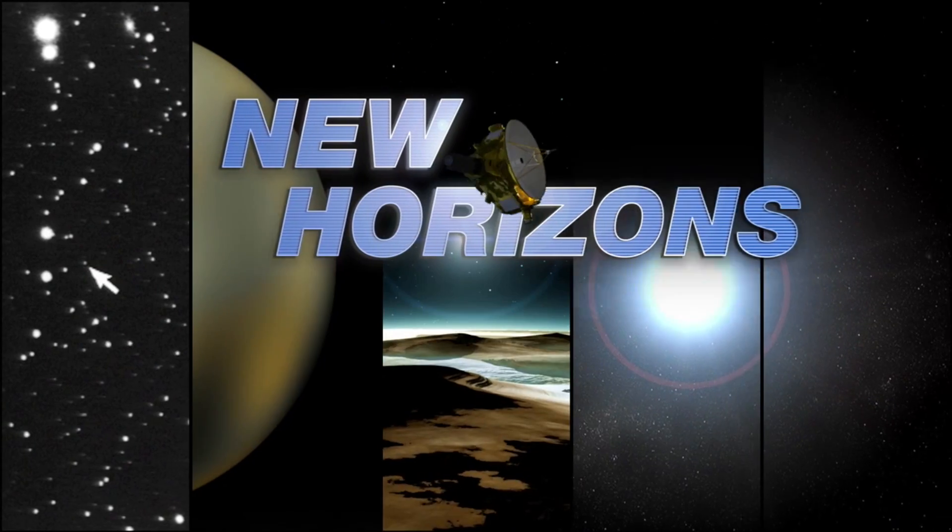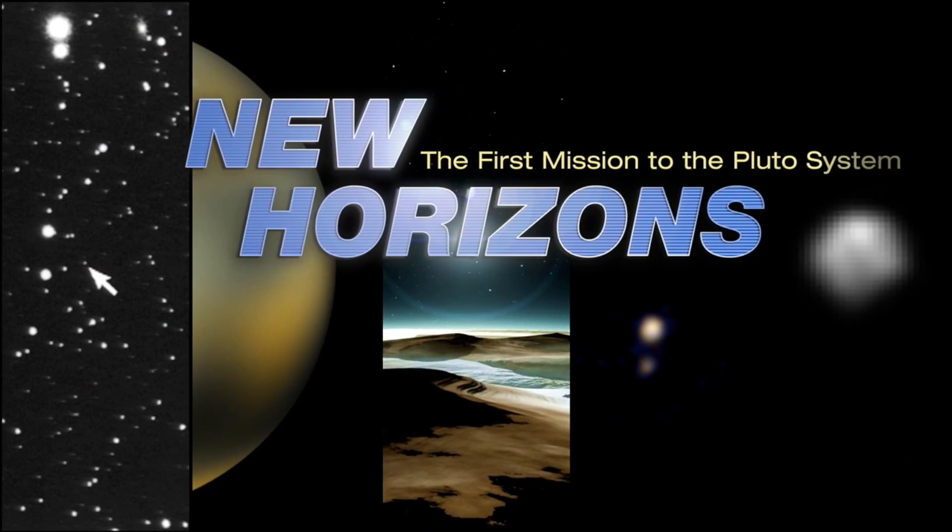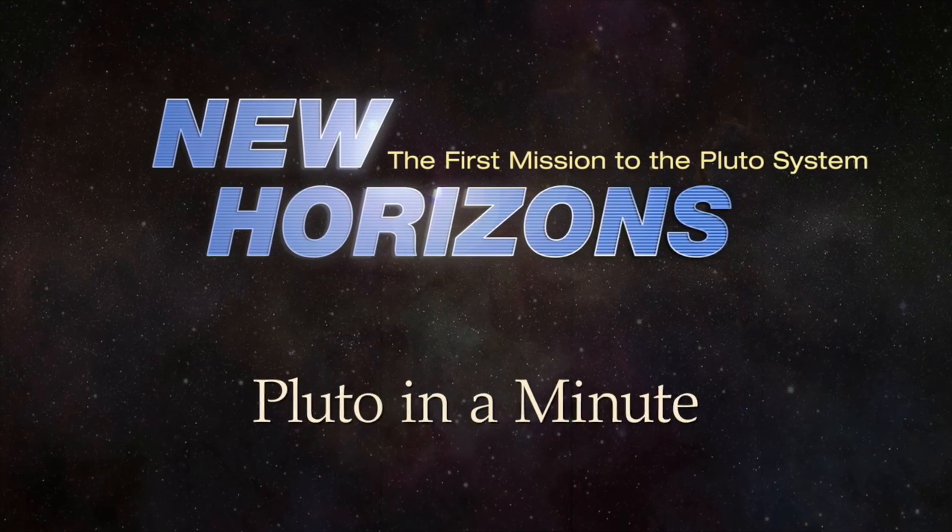Pluto's atmosphere just keeps getting more interesting. This is Pluto in a Minute. So much of what we are seeing from New Horizons' encounter with Pluto is these amazing close-up images, but there is a lot of science that isn't visual, namely the science that happened on Pluto's far side with respect to the Earth. And one of these experiments involved a very interesting Earth occultation.